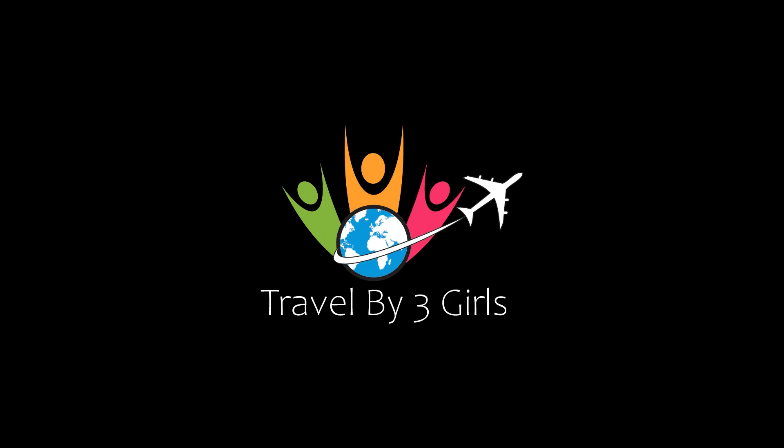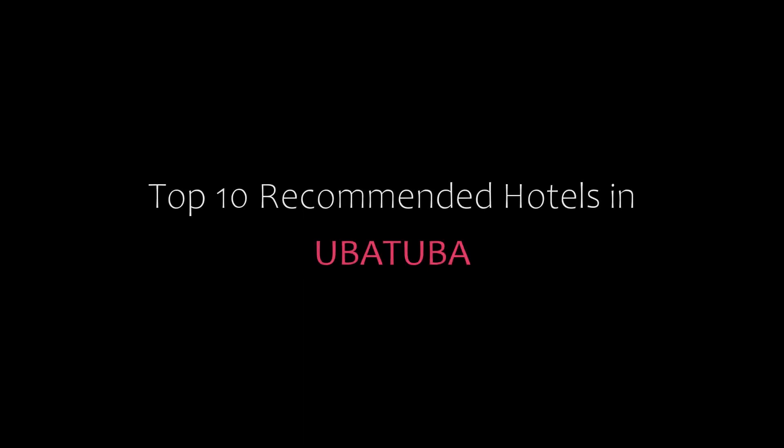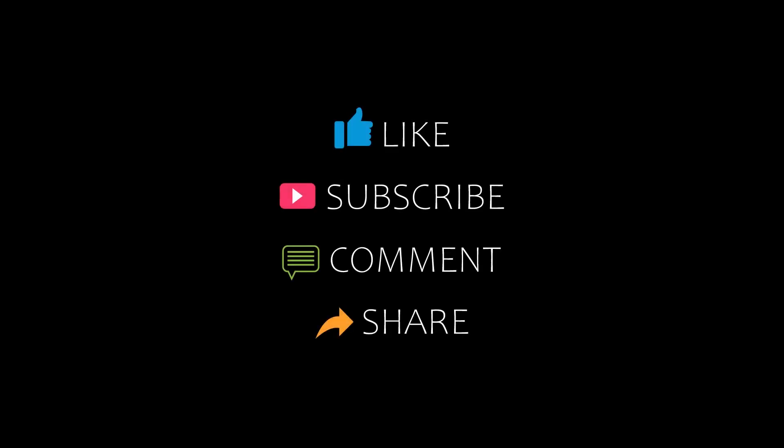Hello friends, welcome back to my channel. You are watching top 10 recommended new children. Please subscribe to my channel and don't forget to like, share, and comment. Let's start the video.